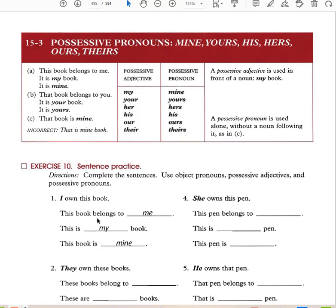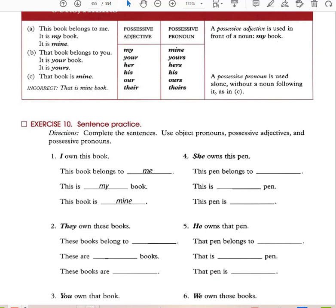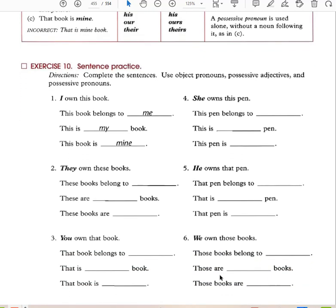Practice: 'This book belongs to me — this is my book — this book is mine.' 'She owns the pen — this pen belongs to her — this is her pen — this pen is hers.' 'These books belong to them — these are their books — these books are theirs.' 'He owns that pen — that pen is his.' 'That book belongs to you — that book is yours.' 'We own those books — those are our books — those books are ours.'